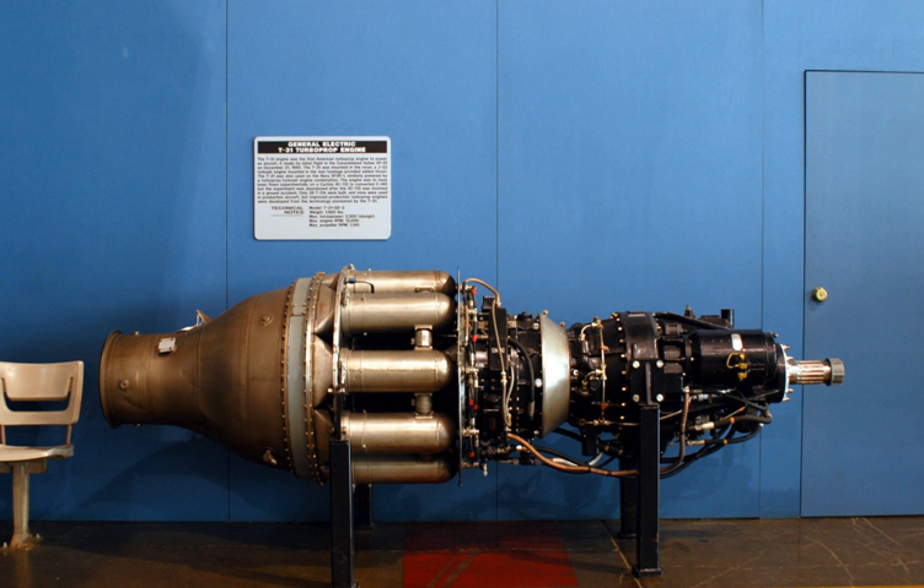Performance: Maximum power output – 2,300 hp. Design speed at 13,000 rpm, with 1,145 propeller rpm. Residual thrust – 600 lbf. Reduction gear ratio – 0.0881. Power-to-weight ratio – 1.162 hp per lb, or 1.910 kW per kg.